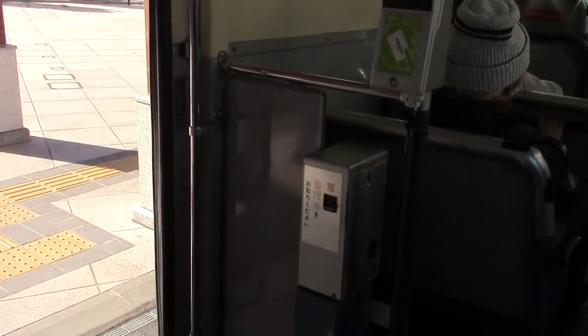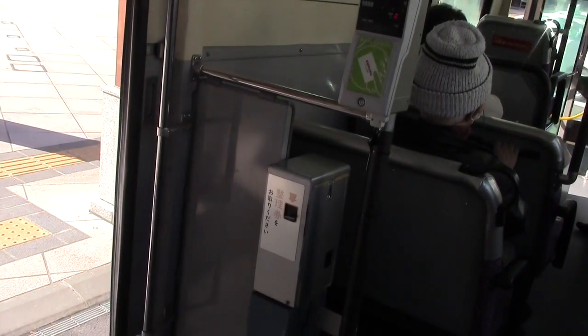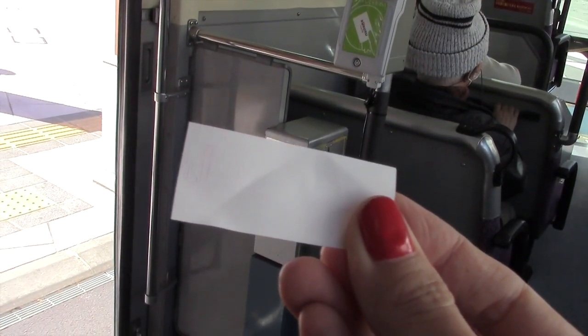And then take the ticket from there, like this. See? Number one.